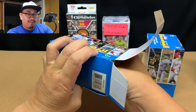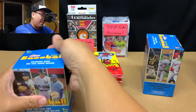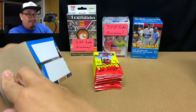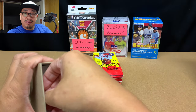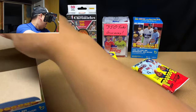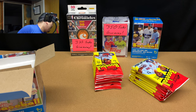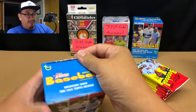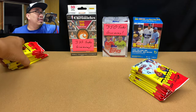I haven't opened Heritage in a little while — I've been busy finishing up Series One and opening Bowman and dabbling in other stuff like Donruss. But I've got four more blaster boxes of Heritage and two more megas to open up, so we're going to be opening those this upcoming week.